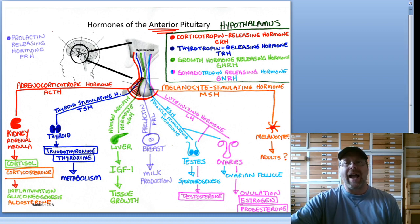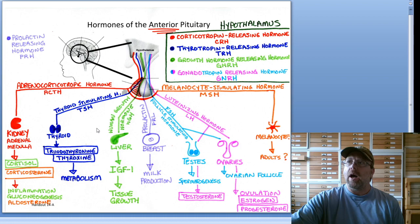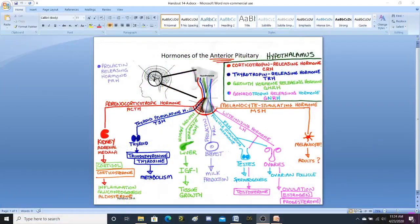Another one we've already learned is prolactin. Its releasing hormone is called prolactin-releasing hormone, made in the hypothalamus. It flows down to the anterior pituitary, stimulating it to make prolactin. Prolactin then travels through the bloodstream to the mammary glands, telling them to produce milk. So that's another anterior pituitary hormone.